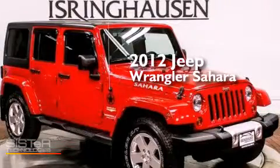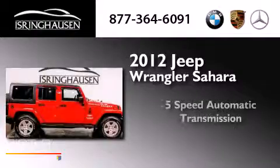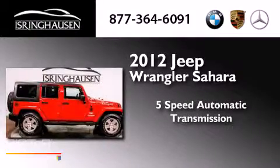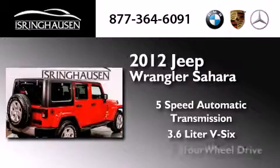This is a 2012 Jeep Wrangler Sahara. This SUV has a 5-speed automatic transmission, a 3.6-liter V6, and 4-wheel drive.